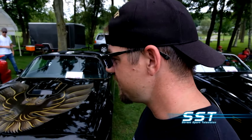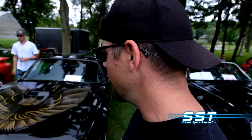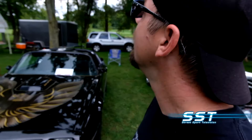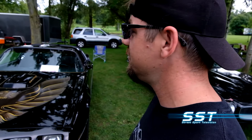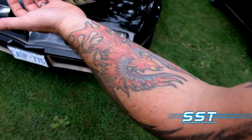This is a 1979 Trans Am Y84 — all original, one-owner car. The owner bought it two years ago and calls it the car of his dreams. He's a big Trans Am fan.